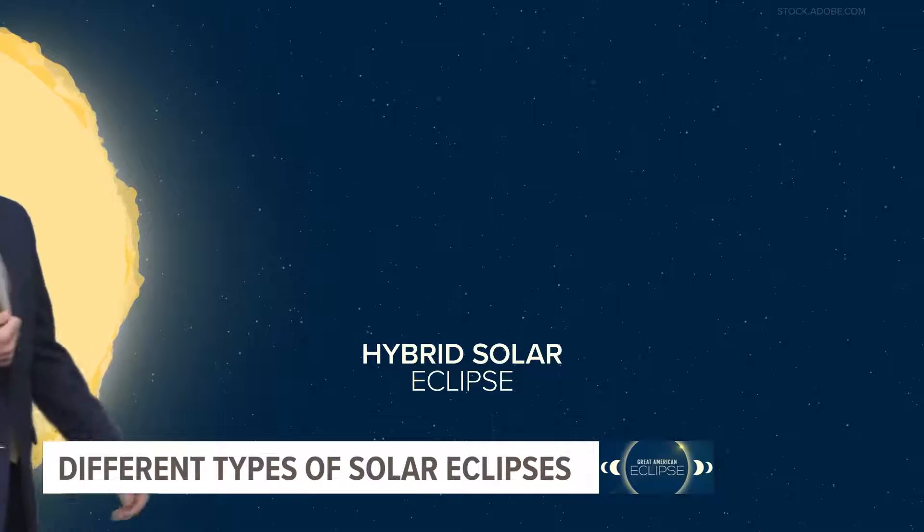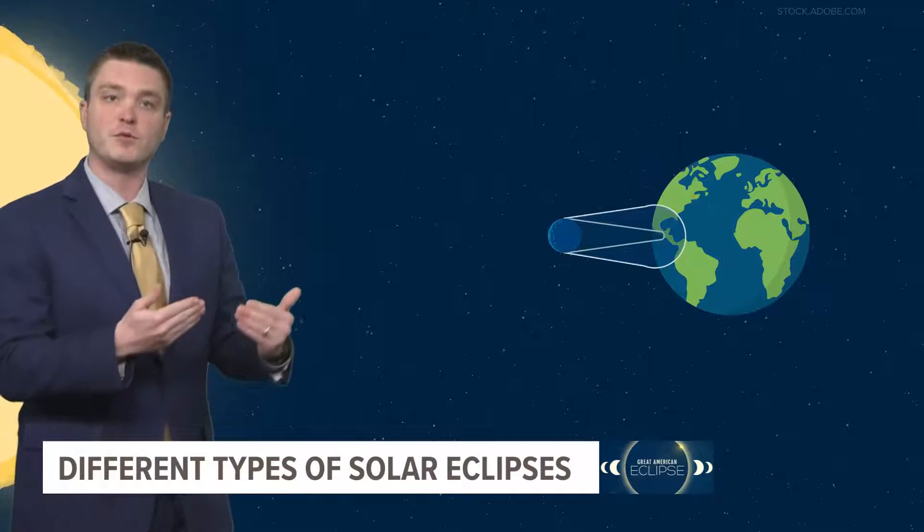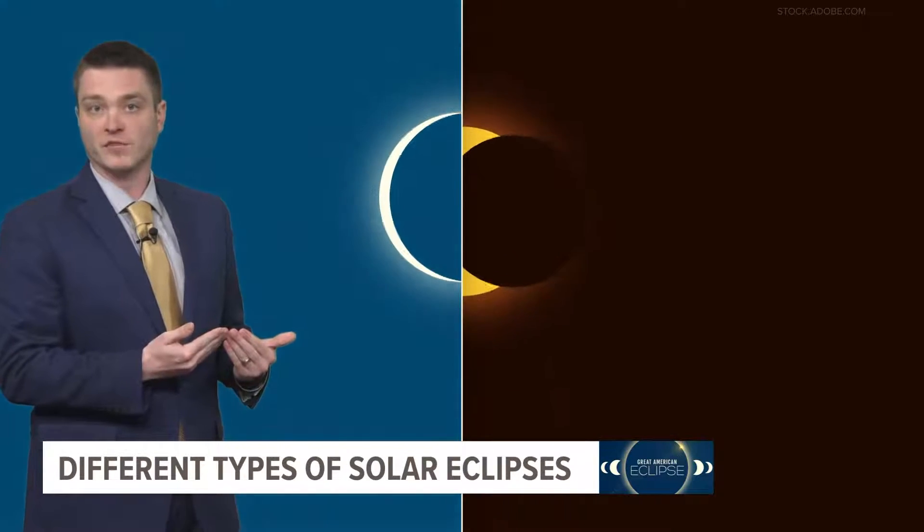And lastly, a hybrid solar eclipse. Because of the Earth's curvature, there are times an eclipse can switch between the annular and total solar eclipse as it moves across.